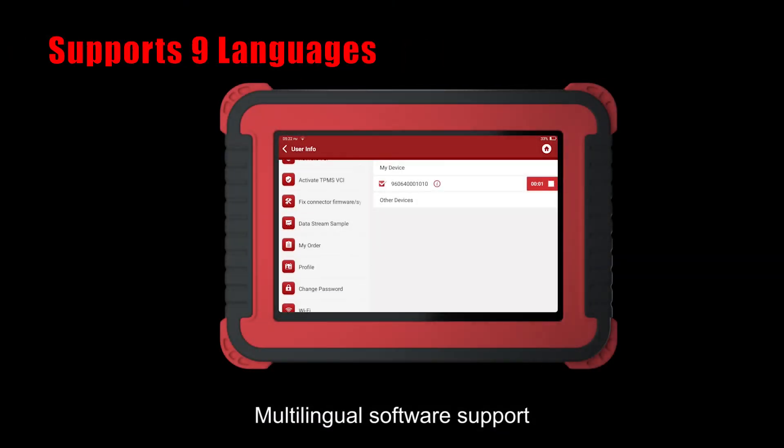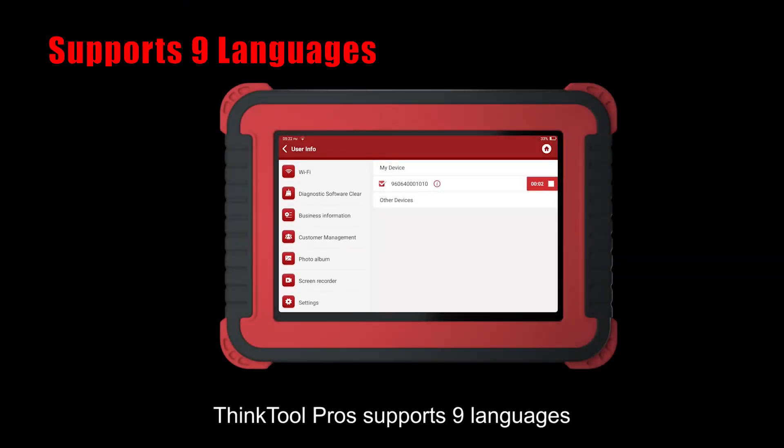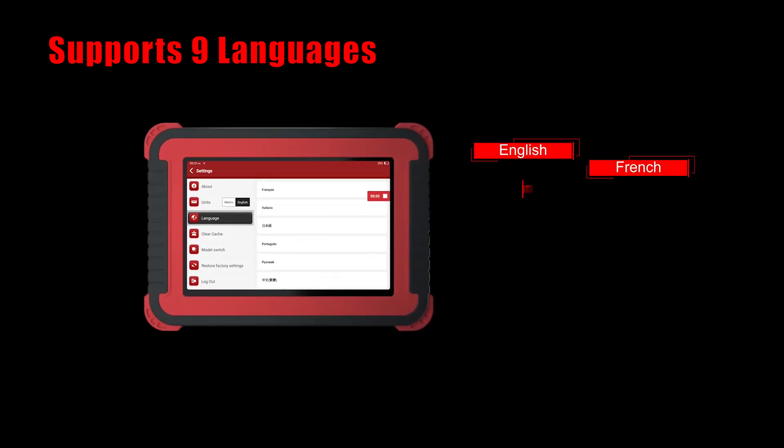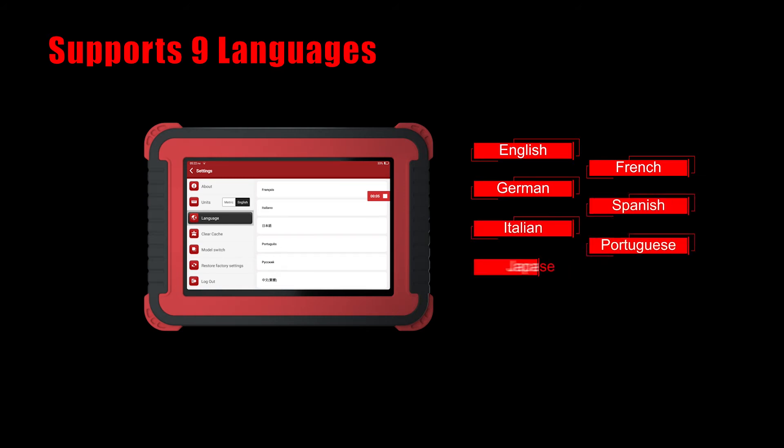Multilingual software support. ThinkTool Pro supports 9 languages, including English, French, German, Spanish, Italian, Portuguese, Japanese, Chinese and Russian.